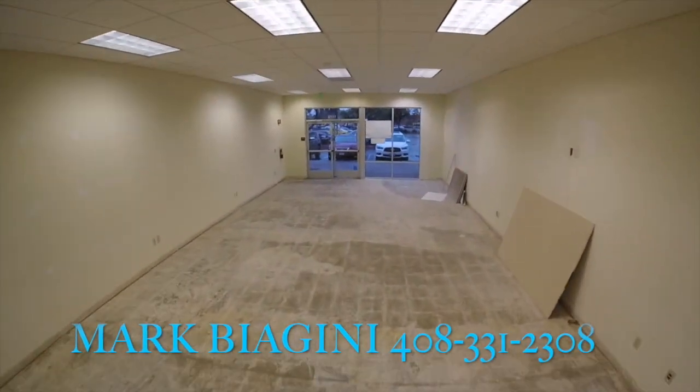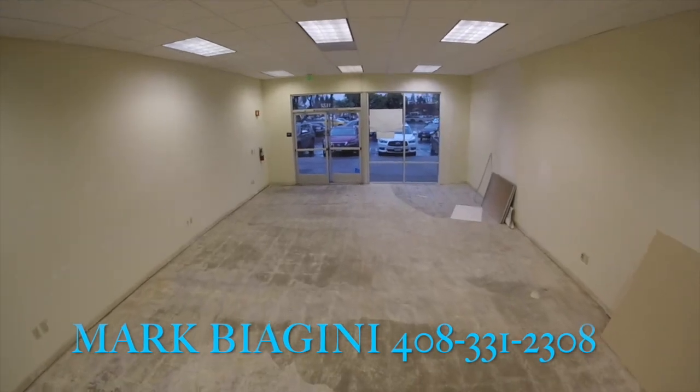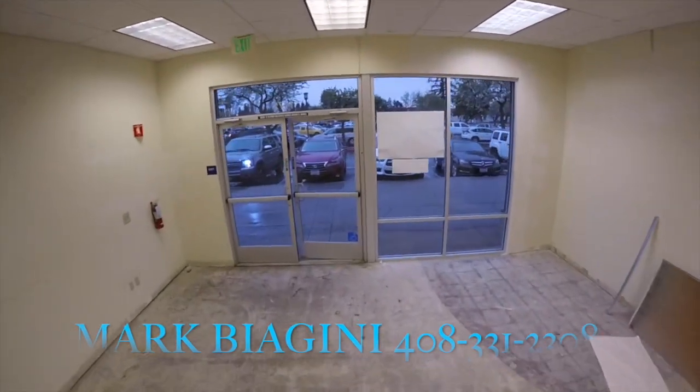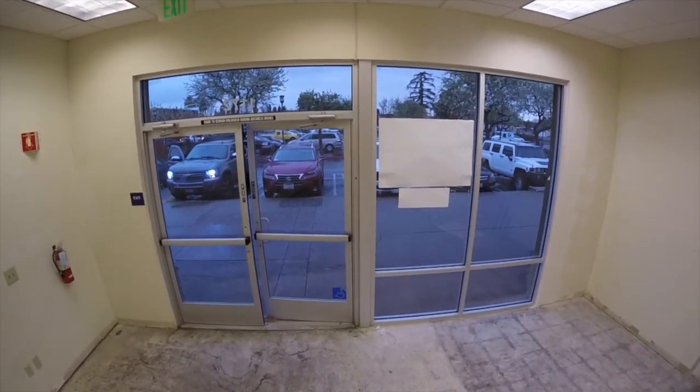Call Mark Biagini at 408-331-2308. I'd love to show you the space. There also is a combination lockbox for easy touring. Thanks for looking.